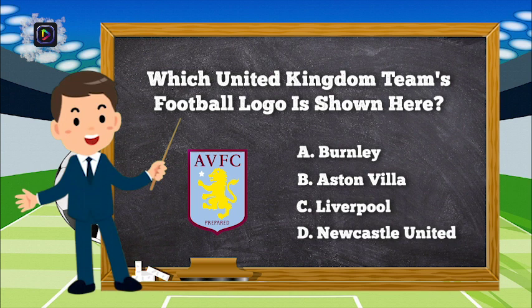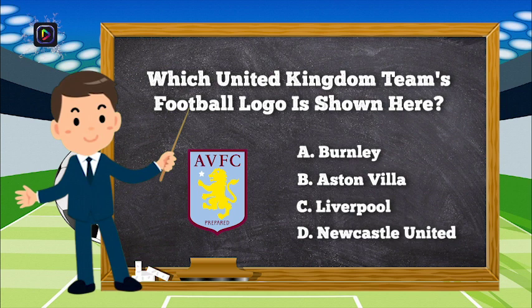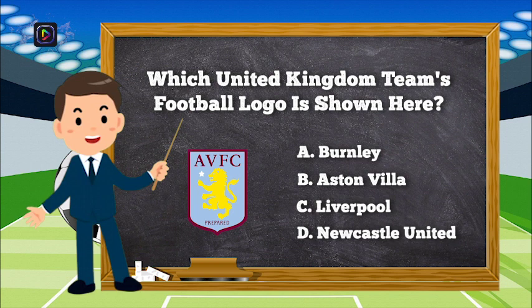Question number 1. Which United Kingdom football team's logo is shown here? Is it A, Burnley; B, Aston Villa; C, Liverpool; or D, Newcastle United?